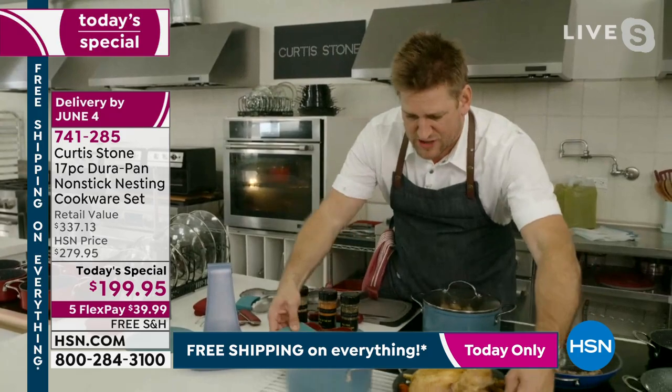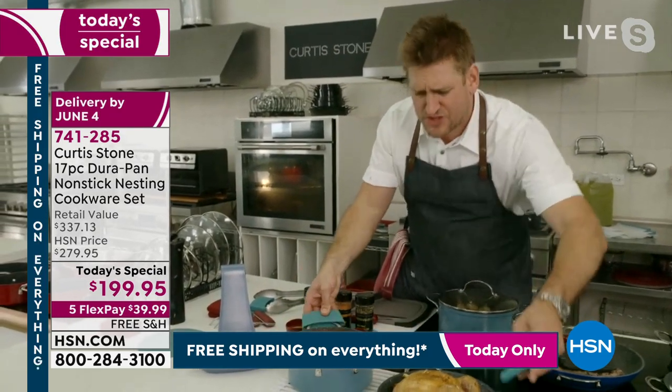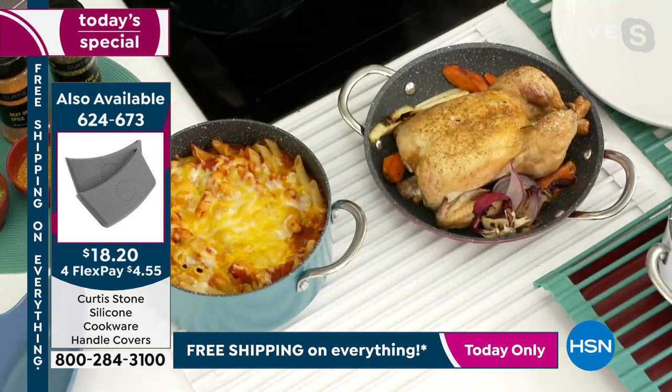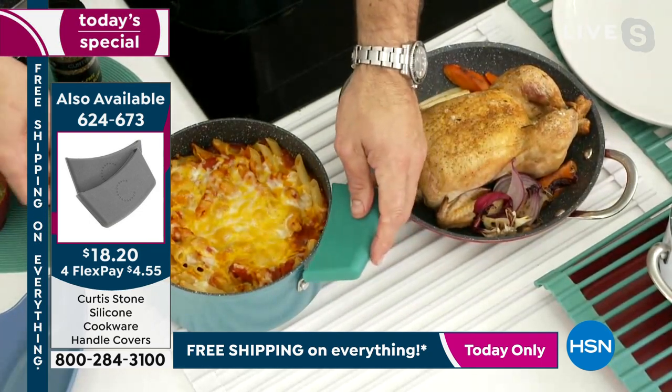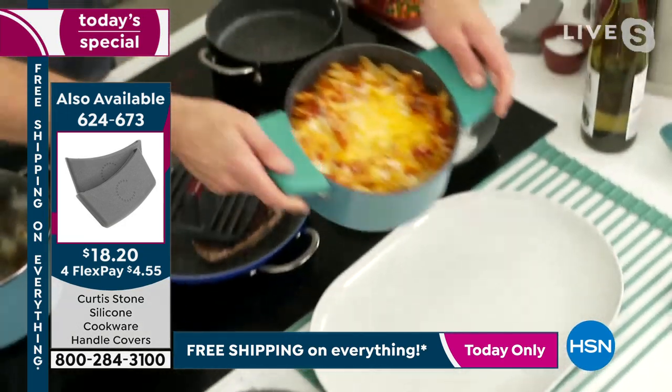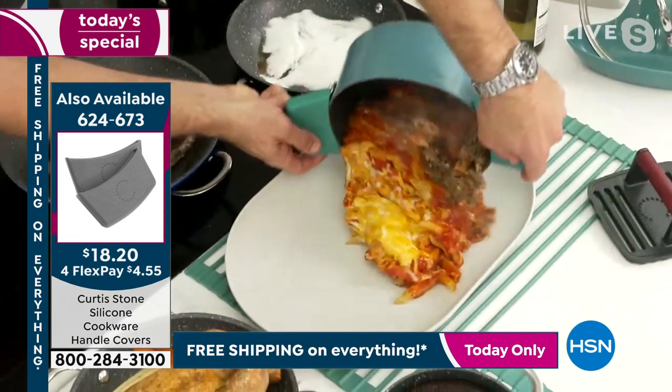I'm putting everything down on my trivet so we're not damaging our kitchen counters. What do you need with a beautiful pasta bake? You need a roast chicken. The cleanup, even when you're roasting and baking — I'm going to grab one of my melamine platters and show you. It's so beautiful, this cookware, Alice. Yes, you'd serve it. That's the classic blue, and that's the one that's about to sell out.